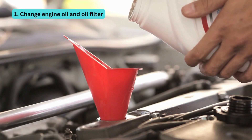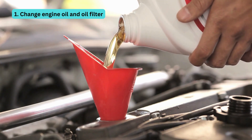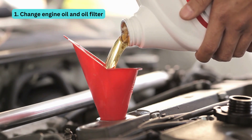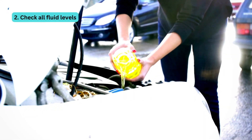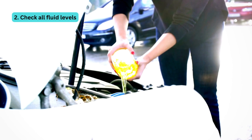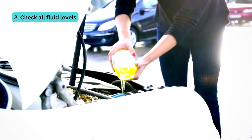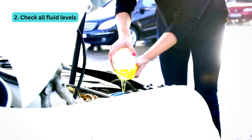Number one is change engine oil and oil filter. Fresh oil is like a spa day for your engine — it keeps things running smoothly and prevents friction. Number two is check all fluid levels. We're talking transmission fluid, coolant, power steering fluid — the whole fluid family. Ensuring they're at optimal levels is our mission.